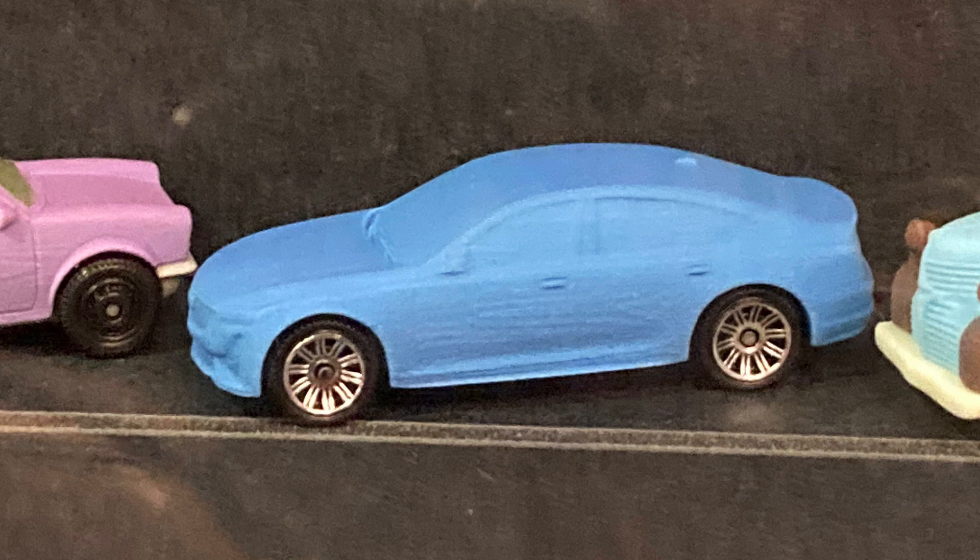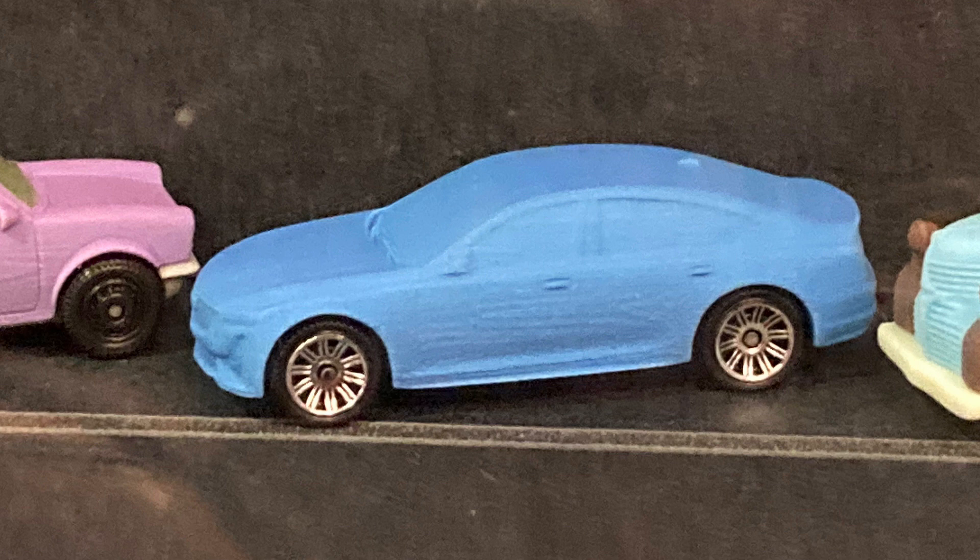Moving past that, we have the Cadillac CT5-V Blackwing — absolutely fantastic to see this car in the lineup. It's the car I never knew I needed as a Matchbox, but I'm glad we're getting it. We really did need an update to the Cadillac casting range — the newest ones we have are the CTS-V and the CTS-V wagon, which came out around 2012. Amazing castings, but they're getting pretty old. Getting a new one like this is going to be absolutely fantastic, especially considering it's going to be one of the last gas-powered cars we see from Cadillac before they go all electric.